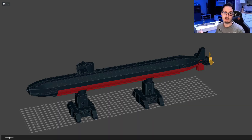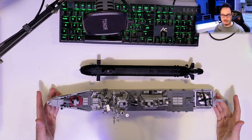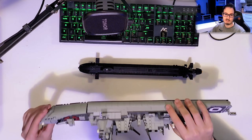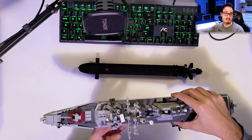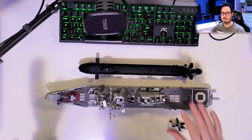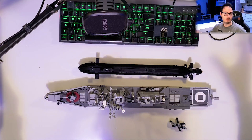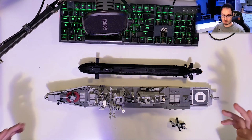Here you can notice the Arleigh Burke Class — it's longer than both the Virginia Class and the Los Angeles Class. Also, you can see we do not have the underwater hull, simply because I prefer it that way. For all my Navy designs, you will find separate instructions, so you can decide if you want to build only the top section or the whole thing with the stand — that's up to you, depending on your taste.